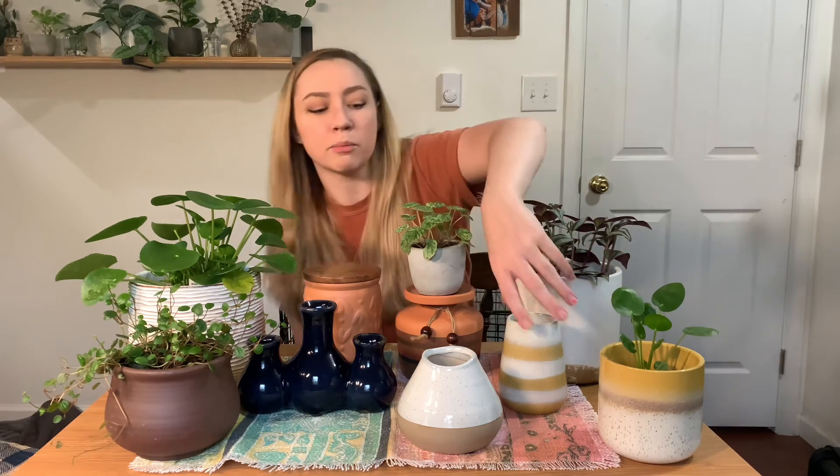I could have, instead of buying these vases or this little propagation vase, bought some more pots. But I just really liked them, so that's what I went with today. If I would have found more pots that caught my eye, I definitely would have grabbed them. But I don't have a lot of plants right now that I need to pot. Like I may have mentioned before, I buy pots when they're on sale that I like, and then whenever the right plant comes along — or maybe I already have the plant — I'll use it and I'll have it.